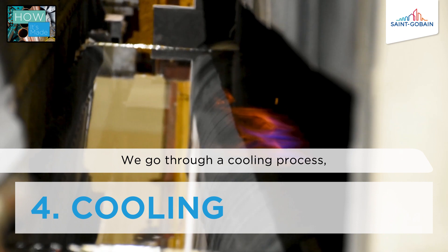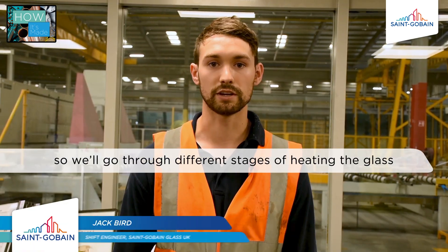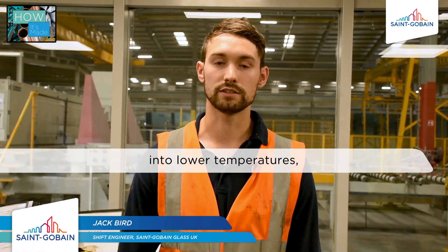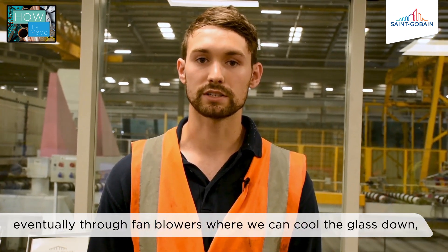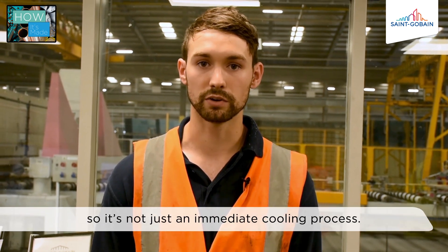We go through a cooling process, passing through different stages of heating the glass down to lower temperatures, eventually through fan blowers where we can cool the glass down. So it's not just an immediate cooling process.